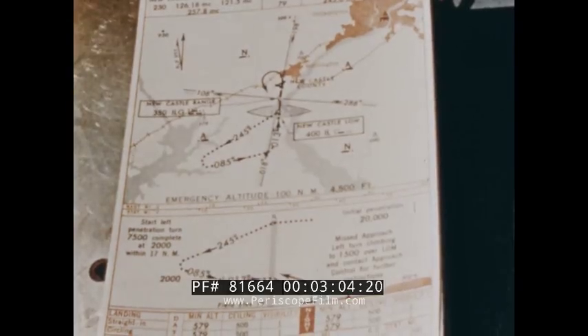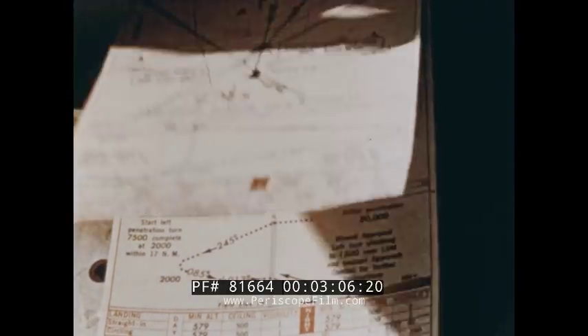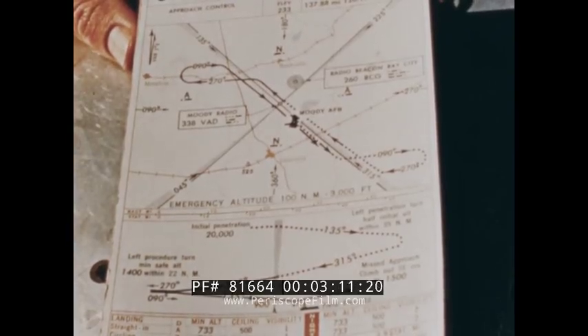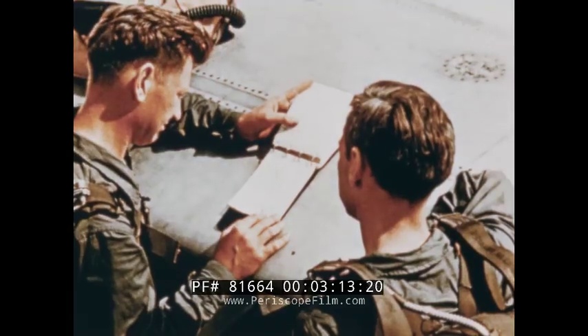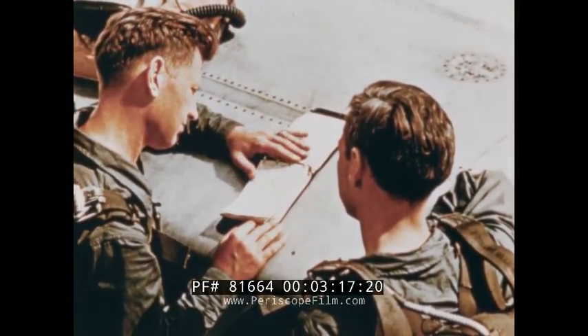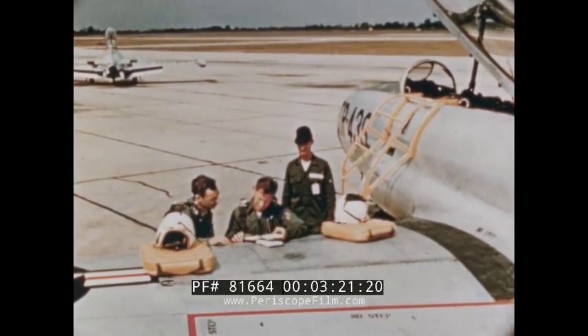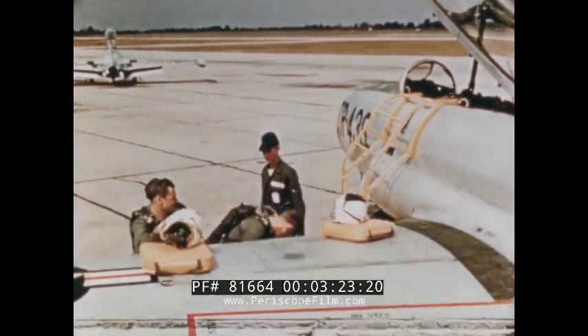Naturally, there are differences from one field to another depending upon terrain, normal traffic flow, and the available radio facilities. You'll find how these approaches vary in your jet pilot's handbook. For IFR letdowns, this is your Bible. One of these should be with you in the aircraft at all times.